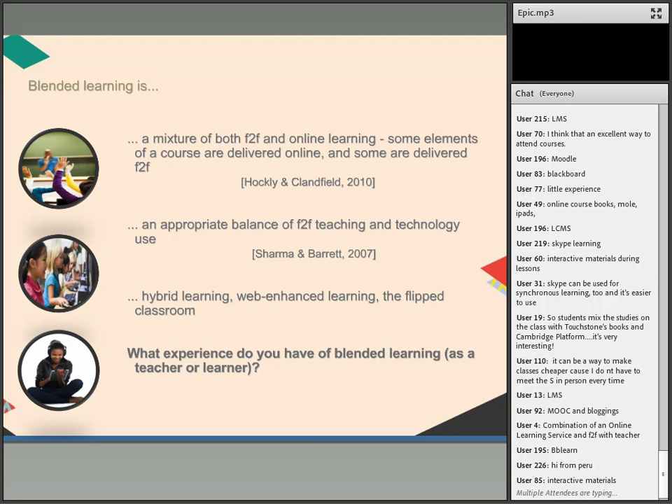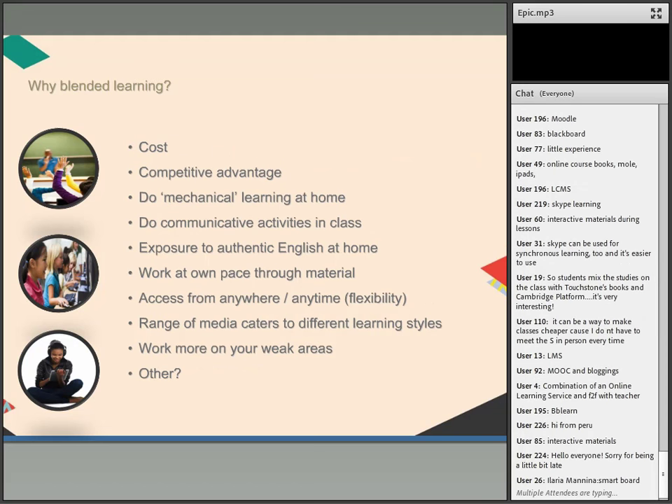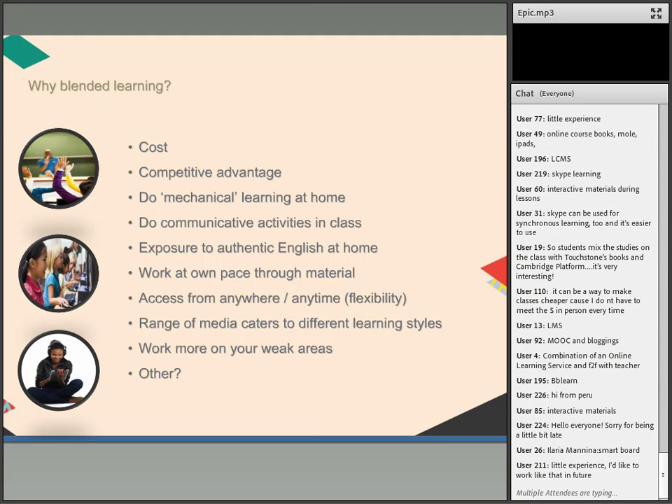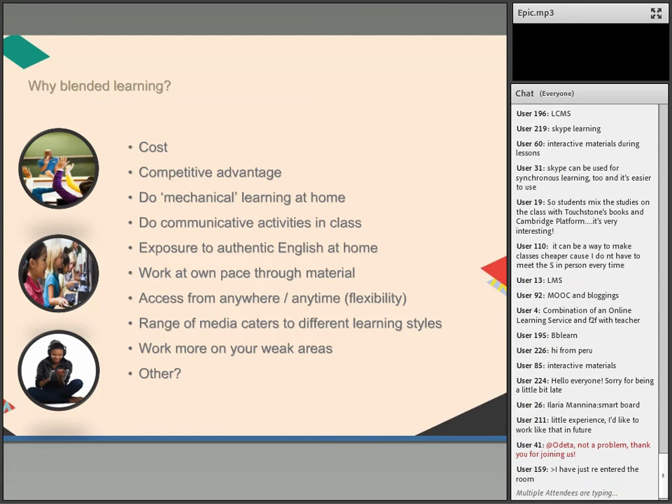When you're thinking about starting with blended learning, the first question to ask is: why? On the slide there is a list of some of the typical reasons that people might decide to include blended learning in their classes or institutions — at a school level or at a university level.